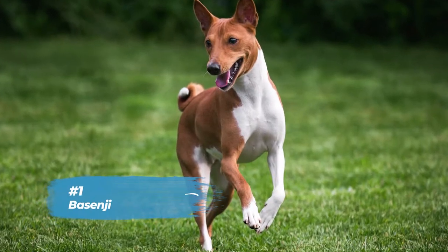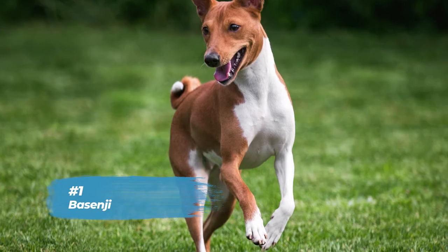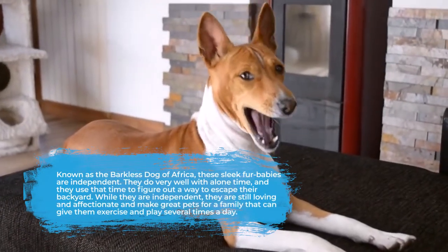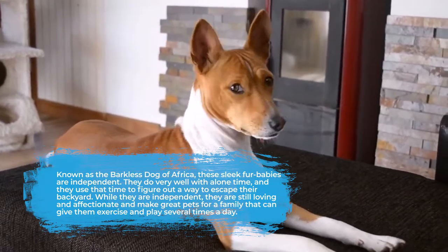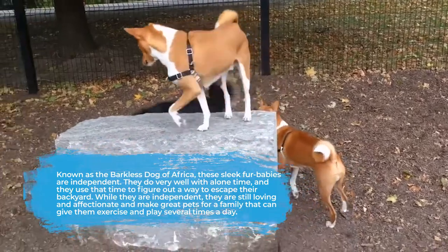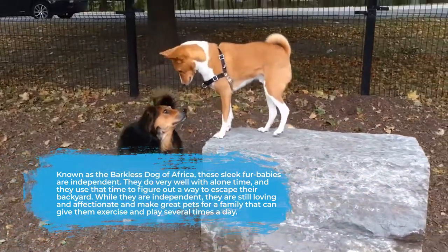Number one is the Basenji. Known as the barkless dog of Africa, these sleek fur babies are independent. They do very well with alone time and they use that time to figure out a way to escape their backyard. While they are independent, they are still loving and affectionate and make great pets for a family that can give them exercise and play several times a day.